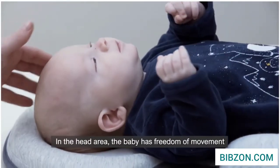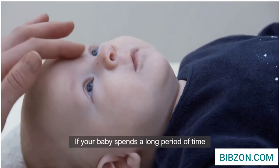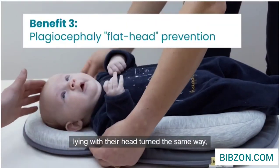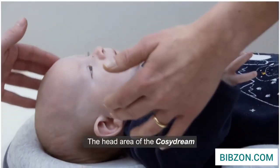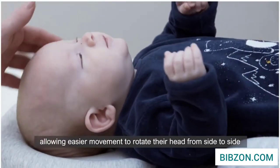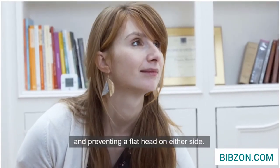In the head area, the baby has freedom of movement to avoid pressure on the skull. If your baby spends a long period of time lying with their head turned the same way, this can cause the skull to become flatter on one side. The head area of the Cosidream is designed with a very specific memory foam impression, allowing easier movement to rotate their head from side to side and preventing a flat head on either side.